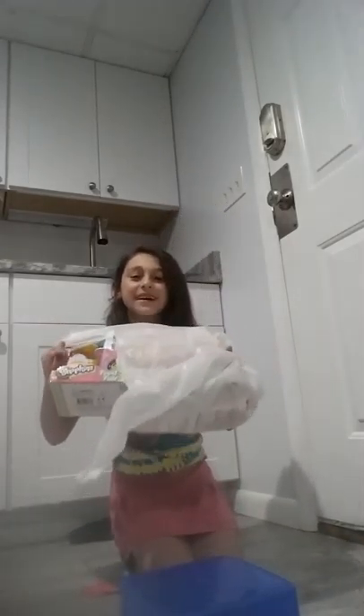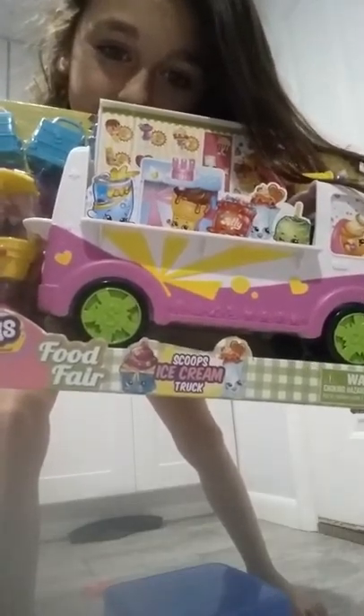Hey guys, it's Ella with Ella Intelligent, and look at what we have right here. Let's see what's in this giant Target bag. It is a Shopkins Scoop's ice cream set!